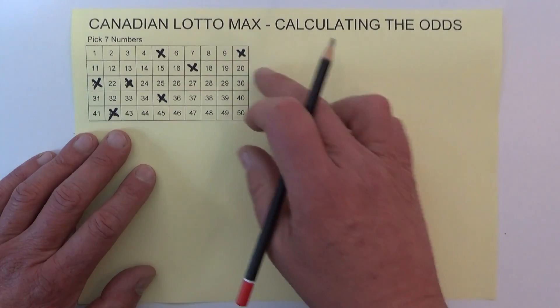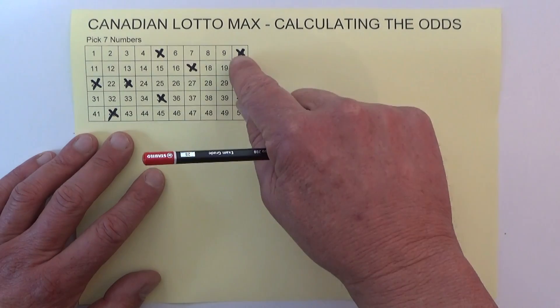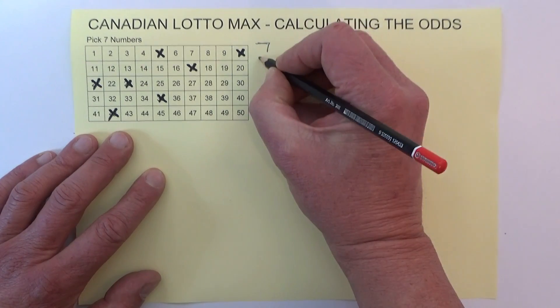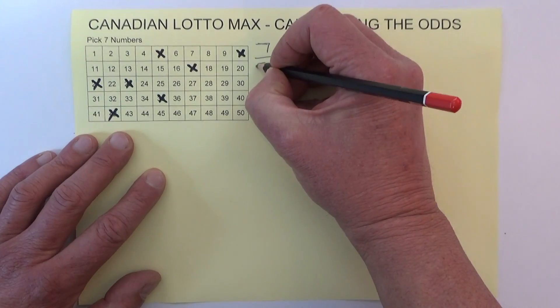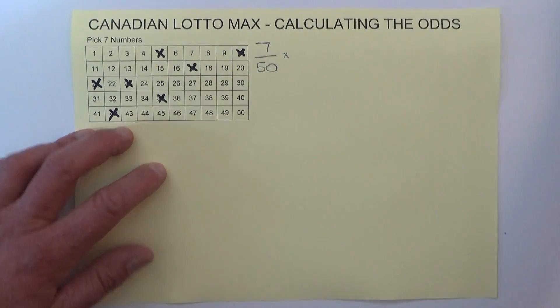When you're watching the draw and the first number is drawn, you've got seven chances — one, two, three, four, five, six, seven. Seven chances in 50, because there are 50 numbers to be drawn from. So you've got seven chances in 50 of matching the first number that's drawn.